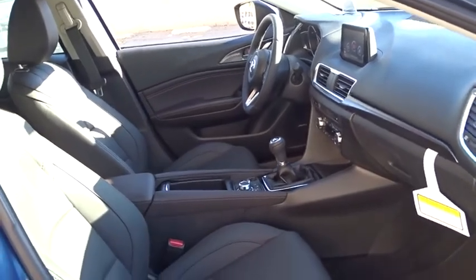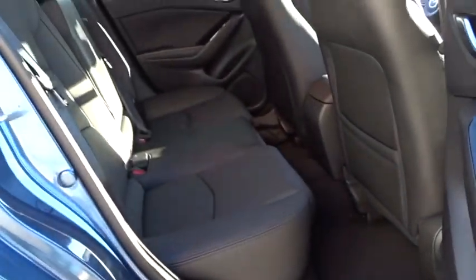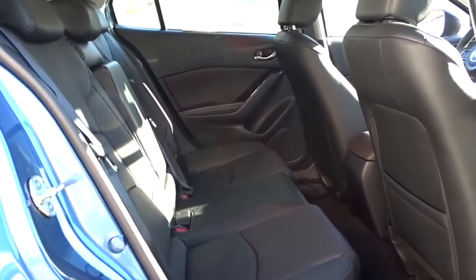Power windows, rear window defroster, trip computer, panic alarm, tachometer, overhead console, brake assist, remote keyless entry.